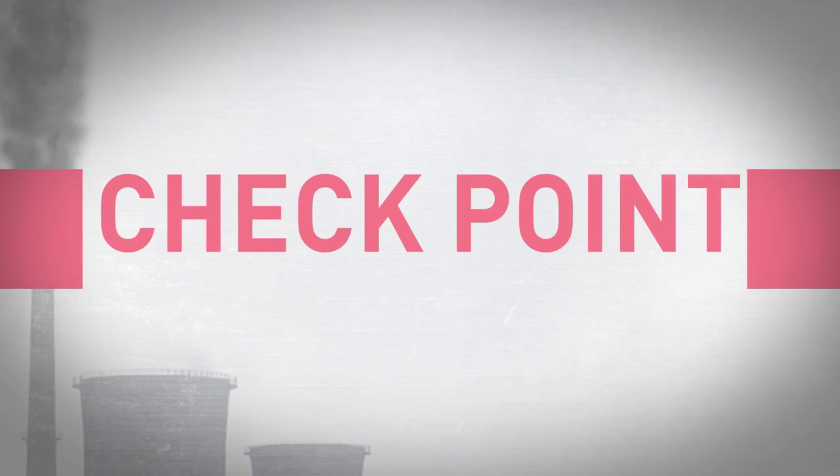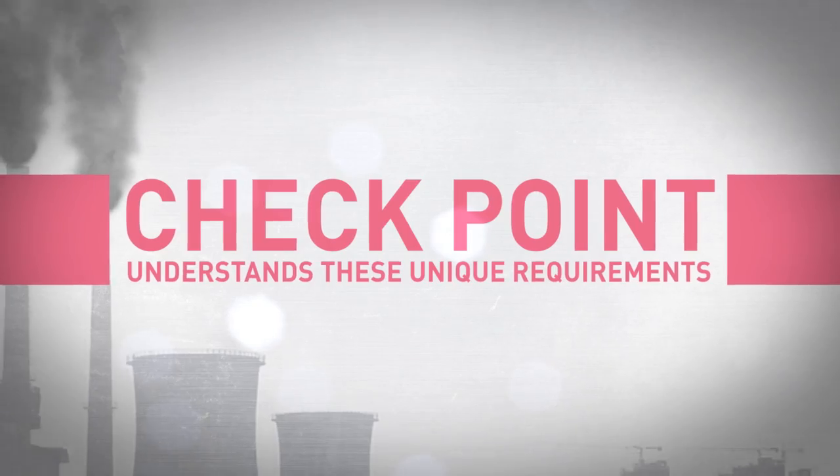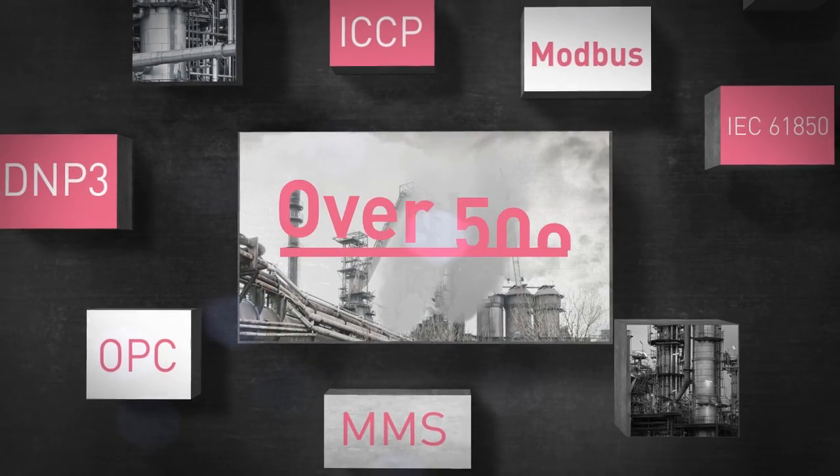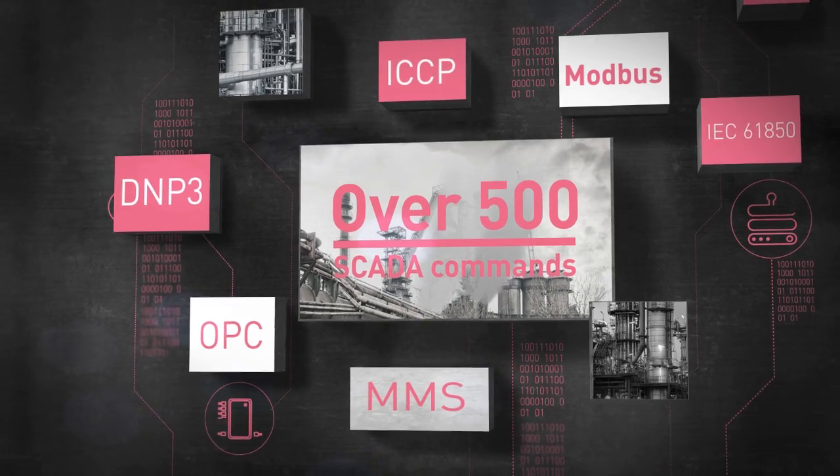At Check Point, we understand these unique requirements. We have developed industrial control system security that provides granular visibility and control of SCADA protocols.